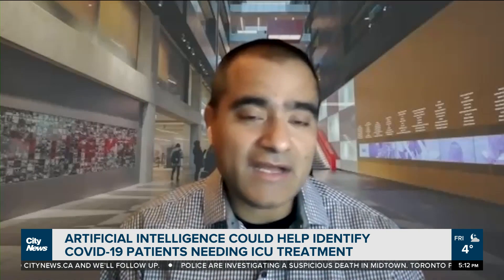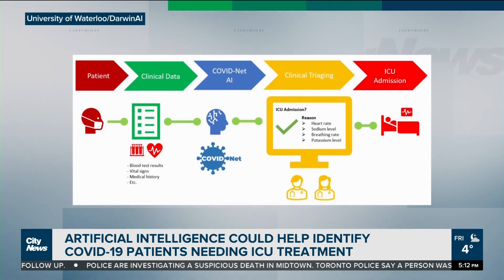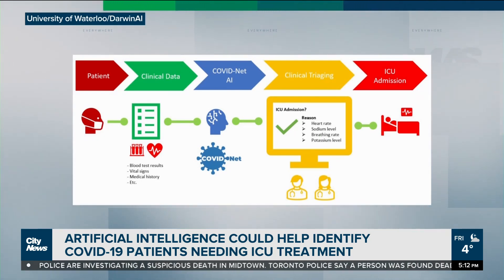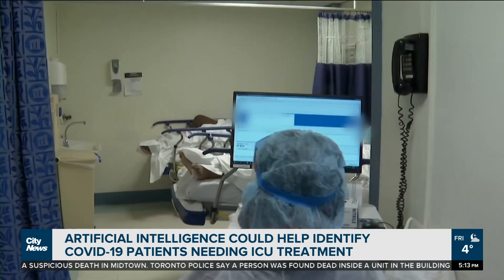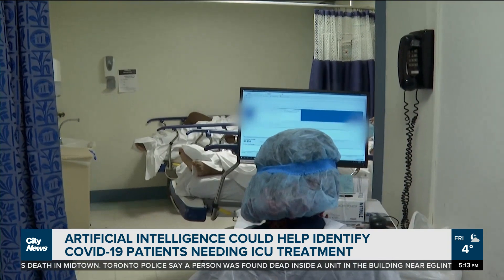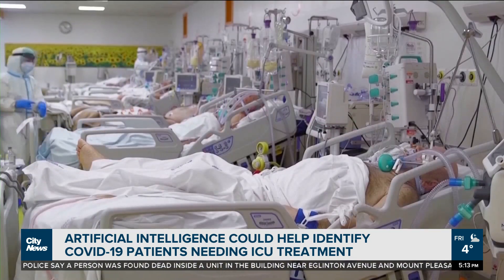Darwin AI really wanted to make it free, given what was happening in the world. This newest AI software is only just being launched, but was trained using data from close to 400 cases at a Brazil hospital. The developers say it can predict the need for ICU admission in new COVID-19 cases with more than 95 percent accuracy.